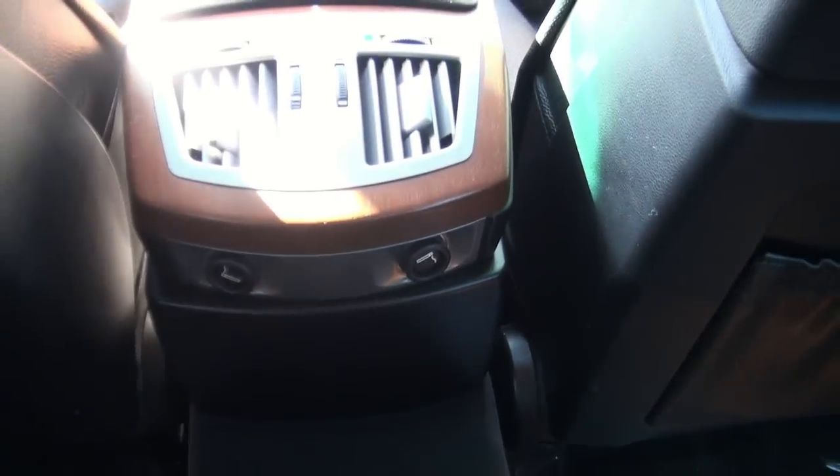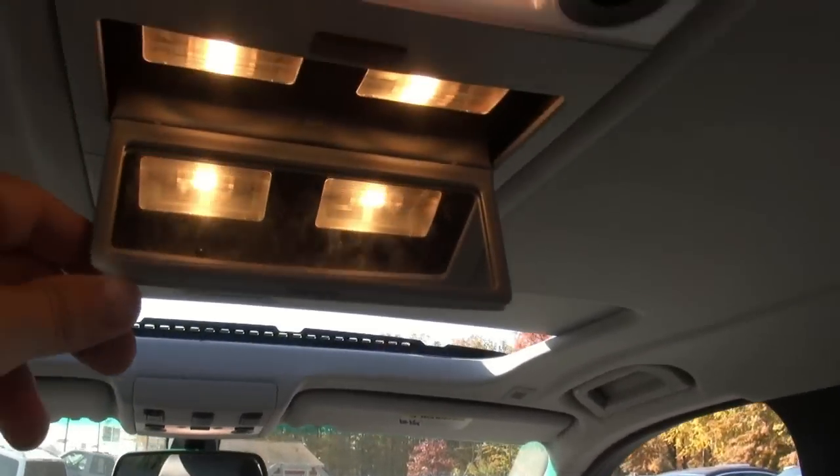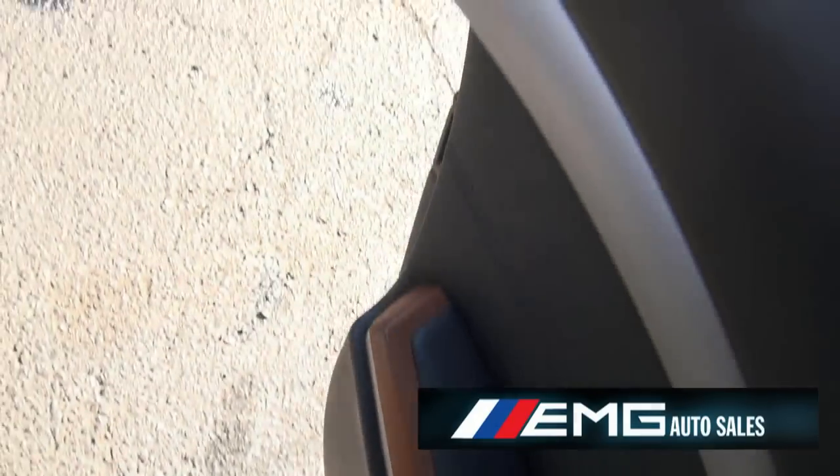Just nice little features. Press this button here and it works the rear — also nice. You have cup holders. It's basically like you're in a nice little limousine. There's a little mirror there for you, and map pockets.